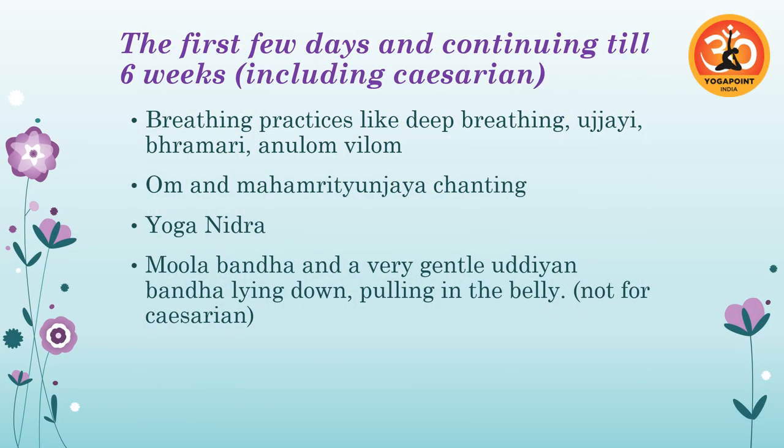For those first few days through six weeks — including for cesarean births — all breathing practices are recommended: deep breathing, ujjayi, brahmari, anuloma viloma. Chanting Om especially, and Maha Mrityunjaya for healing. Yoga nidra is definitely recommended. Mula Bandha can be started, and the lying-down Uddiyana Bandha — though that version is not for cesarean births.